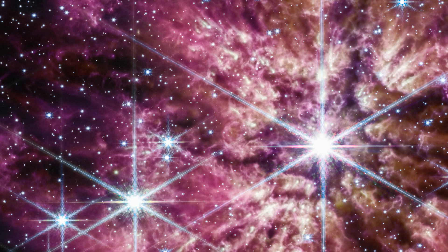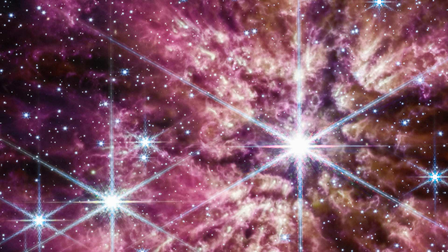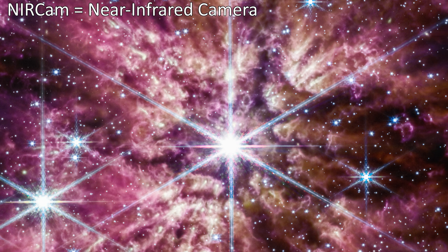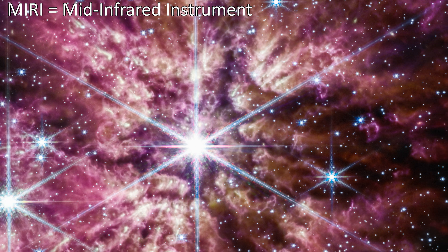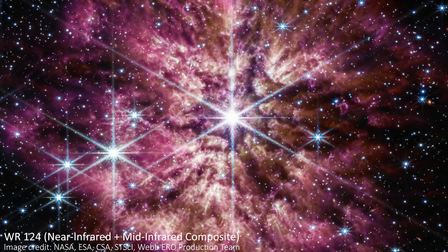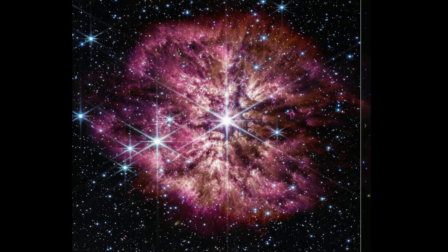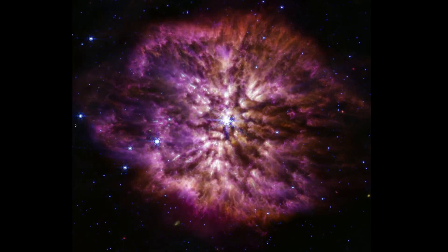The image we've been looking at of WR124 is a composite image that uses near-infrared data from JWST's NIRCAM instrument and mid-infrared data from the telescope's MIRI instrument too. The data was taken back in June of 2022. Dust is best studied in infrared light, and this composite image does a great job of balancing the brightness of the core of the object with the details and structures of the huge nebula around it. If we switch to the pure mid-infrared image from MIRI, we do lose a bit of resolution because the longer the wavelength of light we use in an image, the worse the resolution always is.